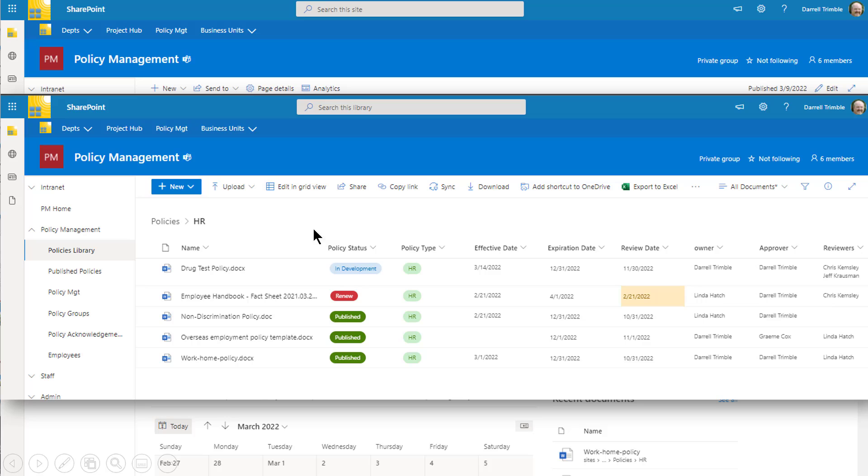In policy development, each function has a folder with appropriate permissions in the policies development library. They can take the policy through all the development steps, define the effective date, expiration dates, and review dates — which automatically trigger notifications. They define the owner, approver, and reviewers of the policy, and can see different policy statuses in the library. Opening up the policy, they can take advantage of all the Word collaboration capabilities in Teams and Office 365 to build the policy before it's ready for approval and publishing.